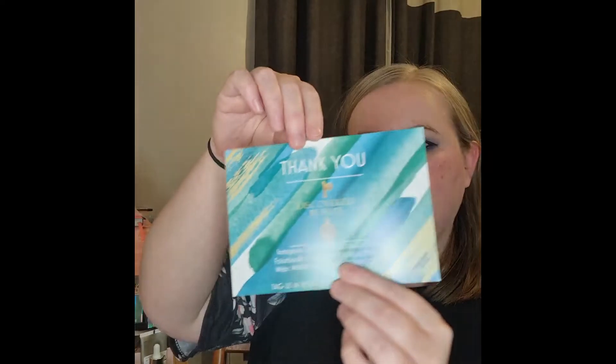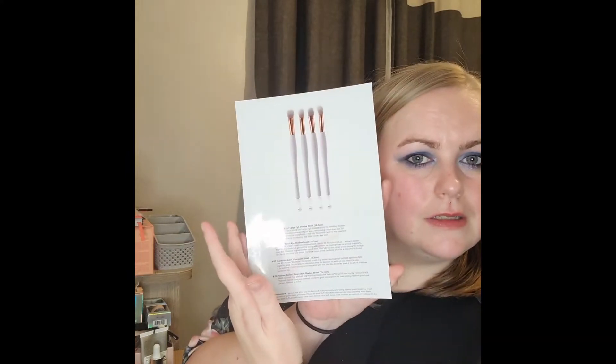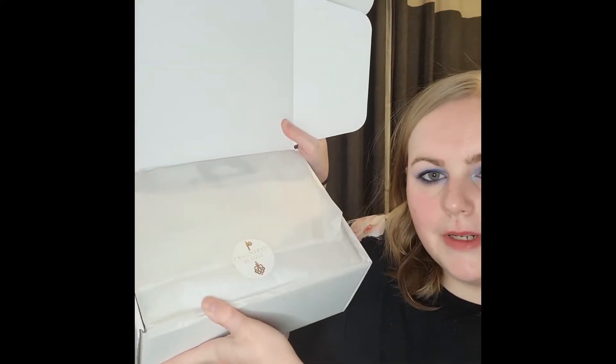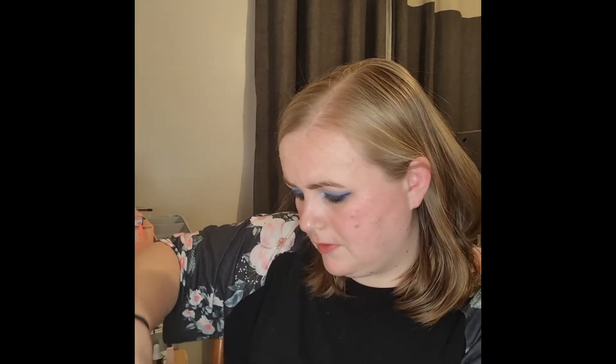And there's another thank you card from Discovered Beauty. They've also given me money off my first subscription. And there's something else — I'm not sure if this is a spoiler. So that's what it all comes like — I'll open it up now.